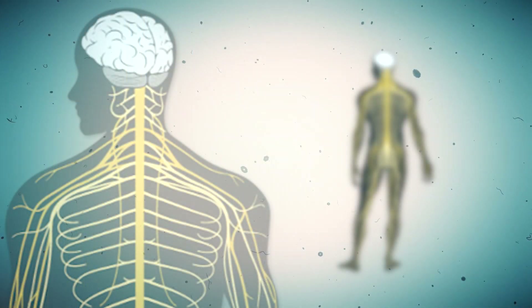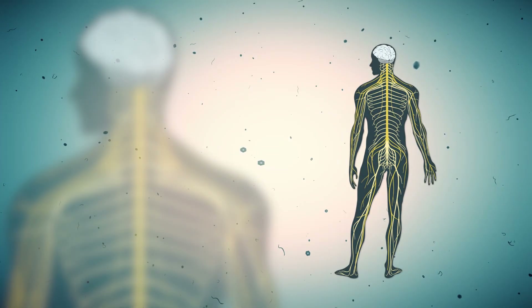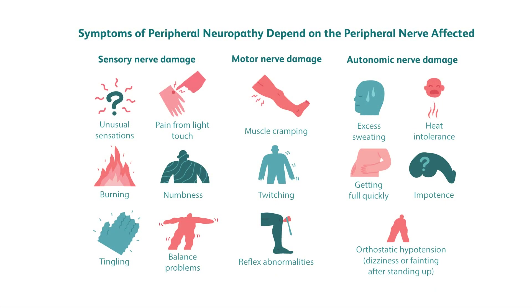You are absolutely correct — it does have dry eyes and dry mouth. But the nervous system is also a crucial part of Sjogren's manifestation, and a lot of doctors often don't think about or discuss the nervous system aspects of Sjogren's with their patients. That's why I'm making this video, so you're made aware of the neurologic manifestations of Sjogren's that you don't want to miss.